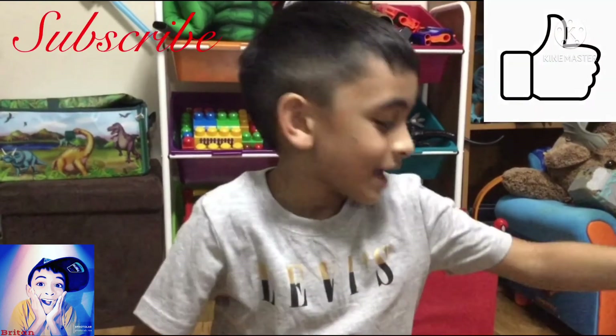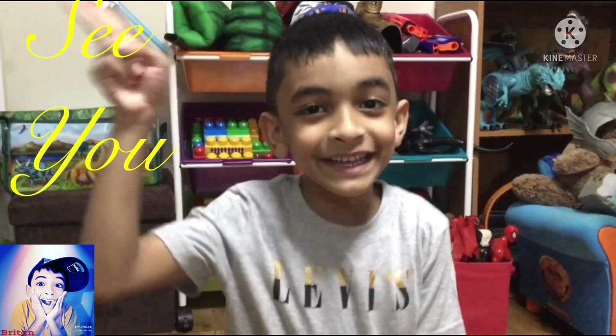Don't forget to like and subscribe to learn more about dinos and animals. See you!